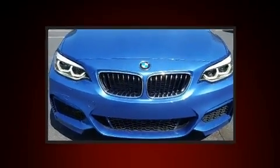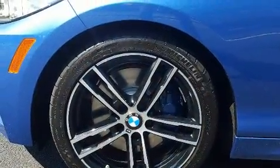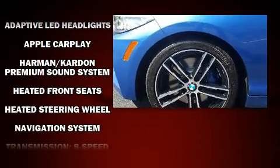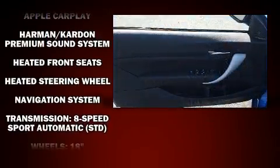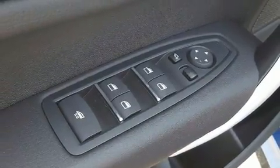BMW ensures the safety and security of its passengers with equipment such as dual front impact airbags, integrated rollover protection, a panic alarm, and four-wheel disc brakes with ABS. You'll never lose visibility with rain-sensing wipers, which activate automatically when the drops start to fall.